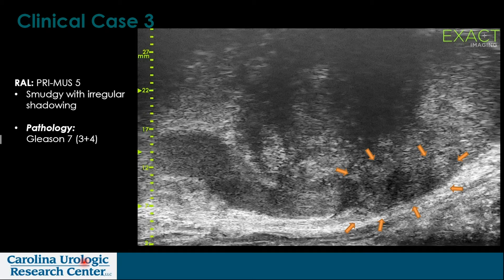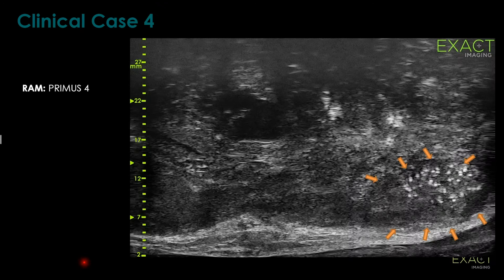Here's clinical case three, and we see these smudgy, irregular shadowing areas — which are described in the learning software you can access at the convenience of your clinic or home. The biopsy here, which was considered a PRIMIS V, was also consistent with a Gleason VII finding. You can see the outline of the seminal vesicle towards the left of the screen — it's really a marked amplification of the parenchymal architecture.